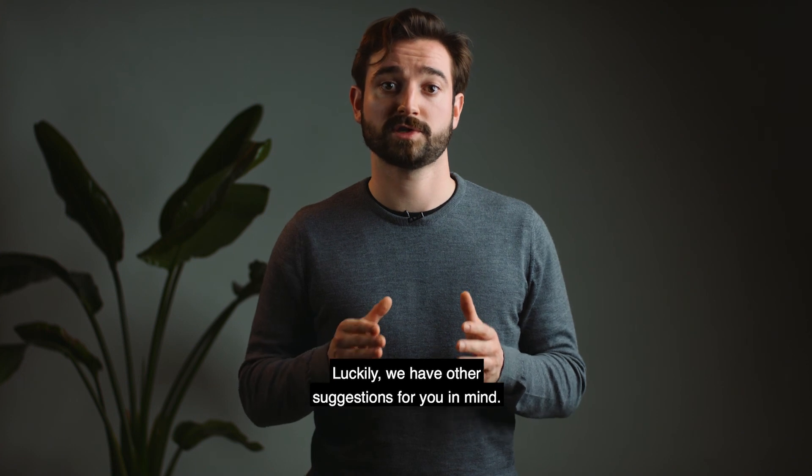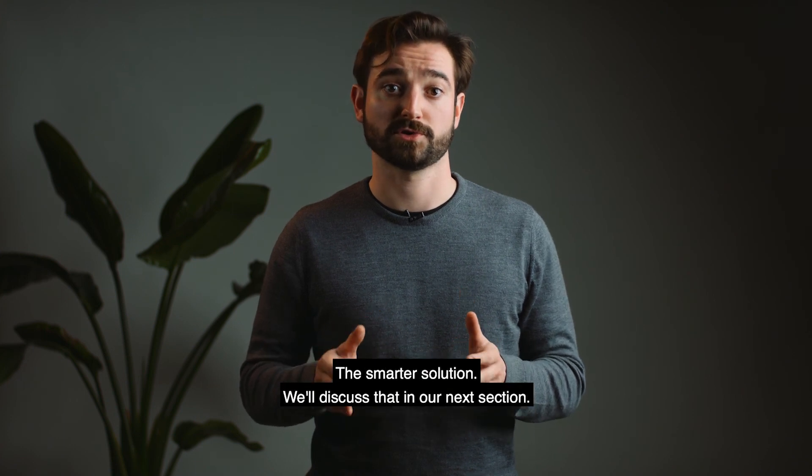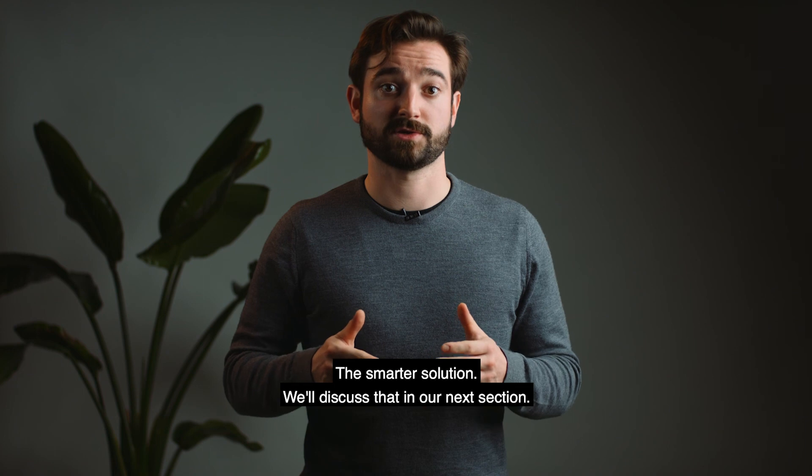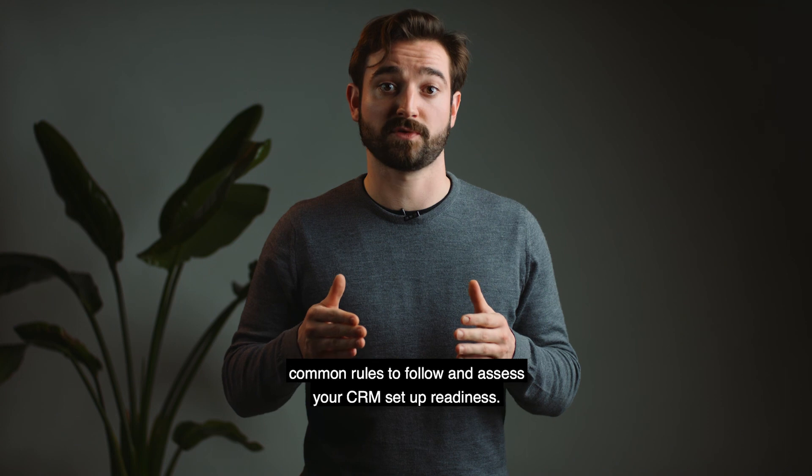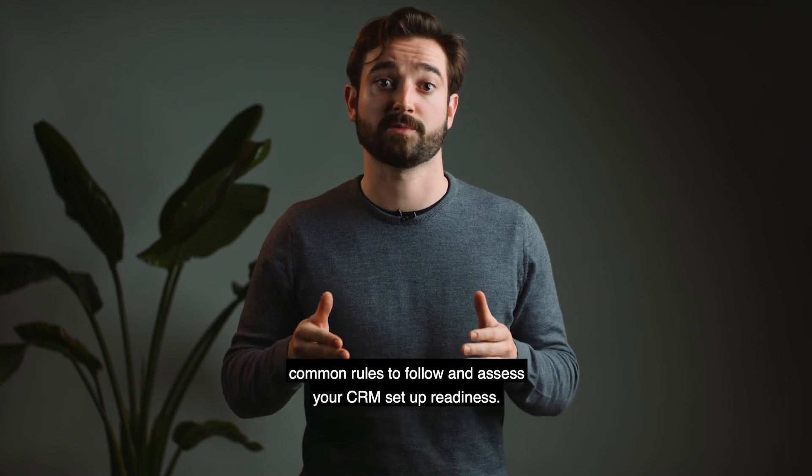Luckily, we have a few smarter suggestions for you — we'll discuss those in our next section. For now, here's our checklist for a high-performing CRM to help you set common rules to follow and assess your CRM setup readiness.